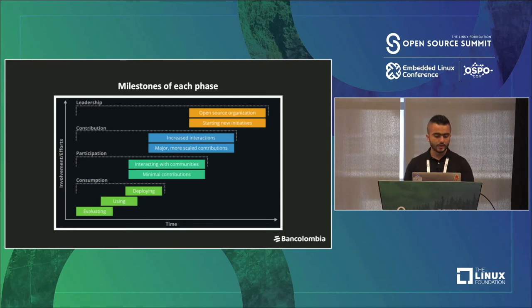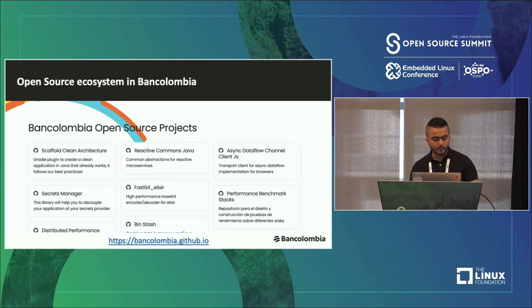The milestone of each phase is that the consumption phase needs to evaluate deploying participation. Participation is about interaction with communities and minimal contributions. The contribution level is about increased and scaled contributions. And the leadership level is about open source organizations starting new initiatives. We think that BanColombia is at the participation level and we are starting more in-depth contributions. We have an open source ecosystem with more than 10 projects released as open source — you can visit bankolombia.github.io.